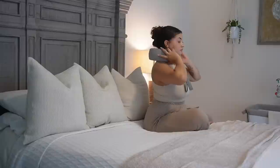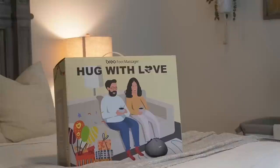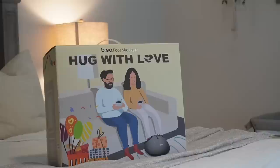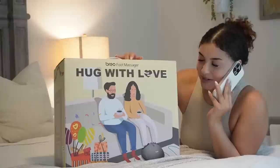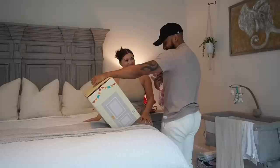I loved my neck massager so much that I wanted to gift my husband with something he could relax with as well, so I got him the Brio foot massager. At this point it's a whole full body massage — I got the neck massager, the foot massager. Javon is always on his feet, so I know that this massager would be a perfect Christmas gift for him, so I called him downstairs to surprise him with an early Christmas gift.